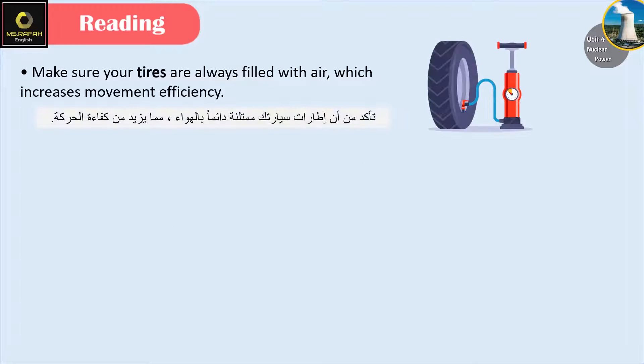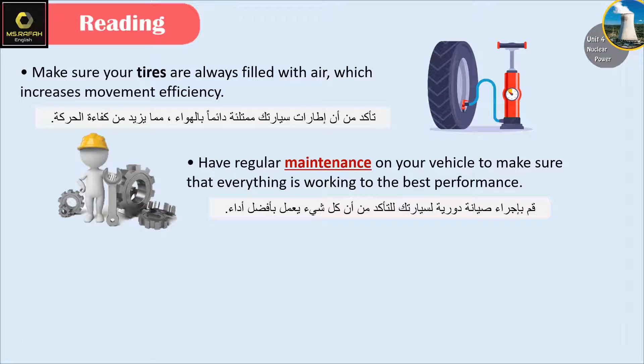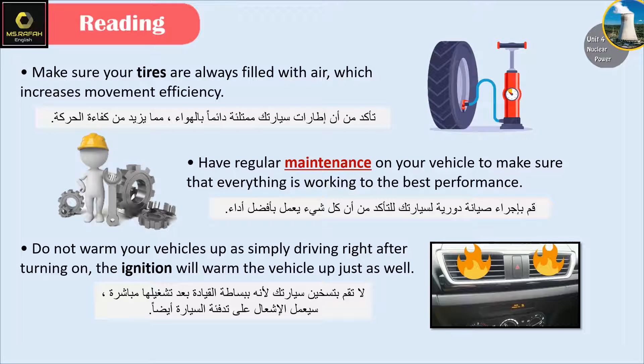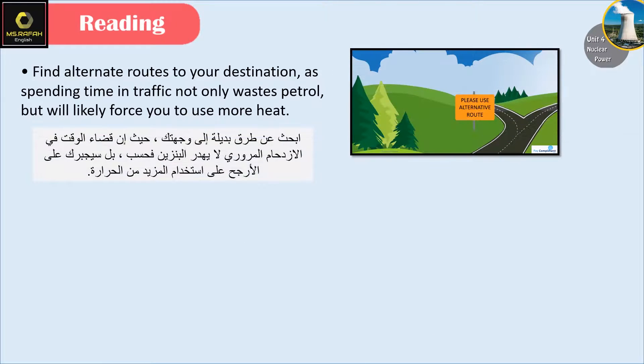Make sure your tyres are always filled with air, which increases movement efficiency. Have regular maintenance on your vehicle to make sure that everything is working to the best performance. Don't warm up your vehicle, as simply driving right after turning on the ignition will warm the vehicle up just as well. Find alternative routes to your destination, as spending time in traffic not only wastes petrol but will likely force you to use more heat.